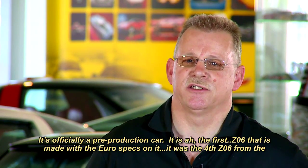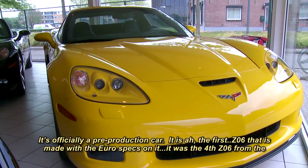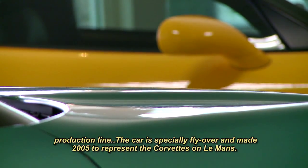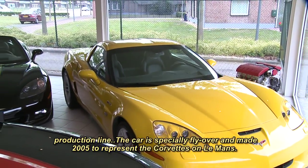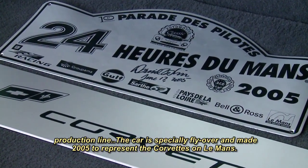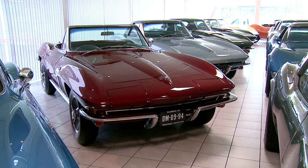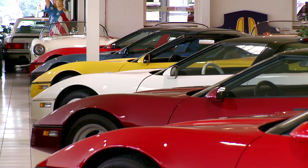Another favorite is a yellow C6 Z06, one of the first imported to Europe and officially a pre-production car. It is the first C6 made with European specs, straight from the production line, and was specially flown over in May 2005 to represent Corvette at Le Mans.